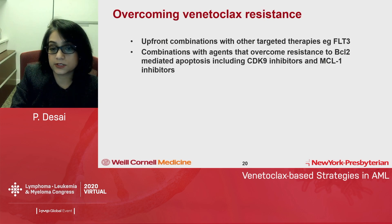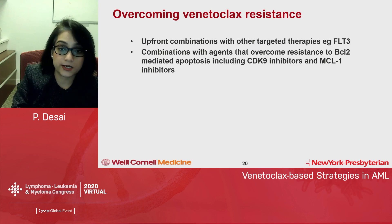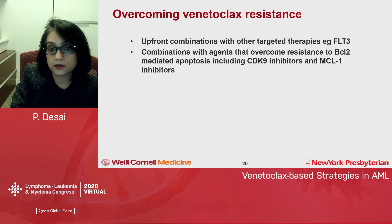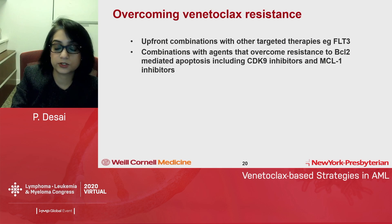There are strategies to overcome venetoclax resistance. FLT3-ITD is a poor prognostic marker, and trials combining hypomethylating agents, gilteritinib, and venetoclax have shown promising results, with further data anticipated. For resistance due to MCL1 upregulation, which re-sequesters BH3 proteins, trials with MCL1 inhibitors are ongoing. In vitro data suggest MCL1 inhibition can rescue venetoclax resistance and, if given early, may delay or prevent resistance altogether. These are exciting strategies being explored in AML.